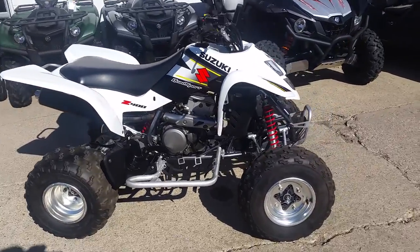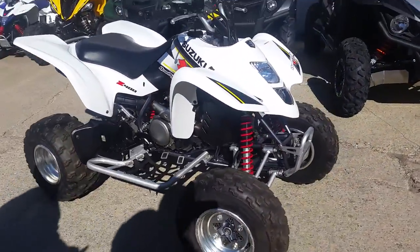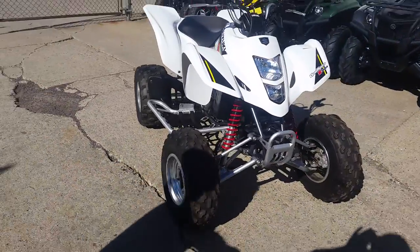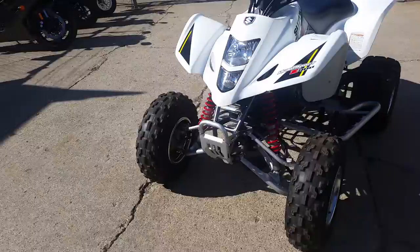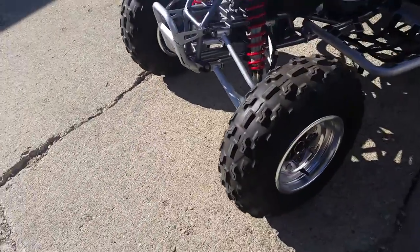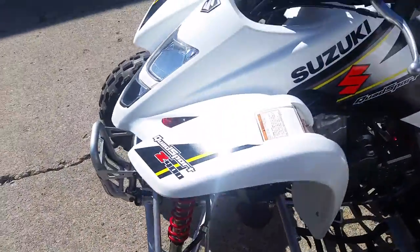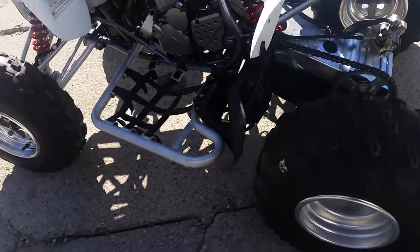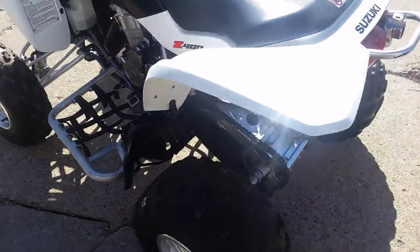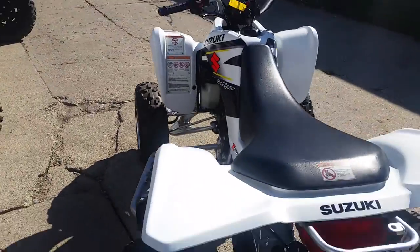Hey guys, it's Approval Powersports doing a video on one of our good-looking quads. These things are hard to come by — it's a 2003 LTZ 400, this thing's only got 70 hours on it. It's a perfect 10 out of 10. Paint's perfect as you can see in the video, everything's in good shape. It's probably one of the cleanest '03 LTZ's — 10 out of 10 here folks.